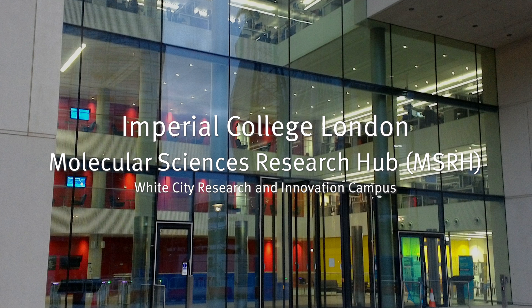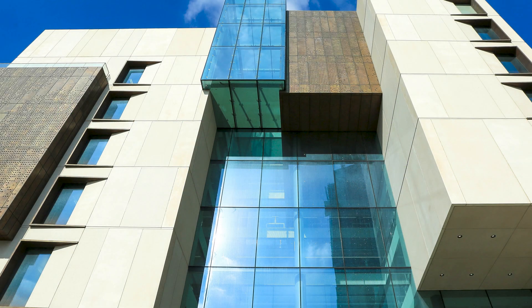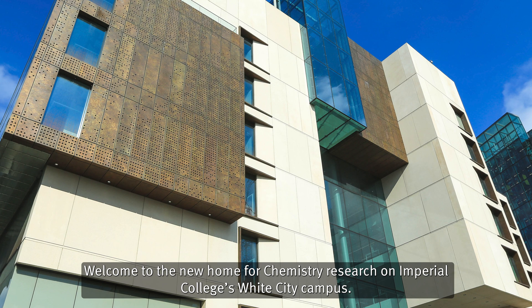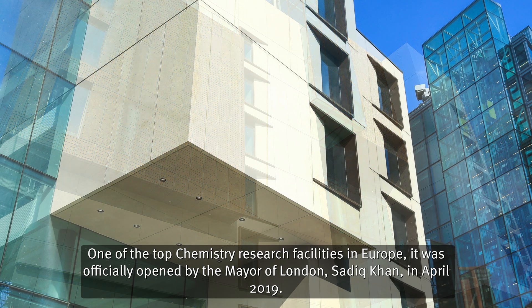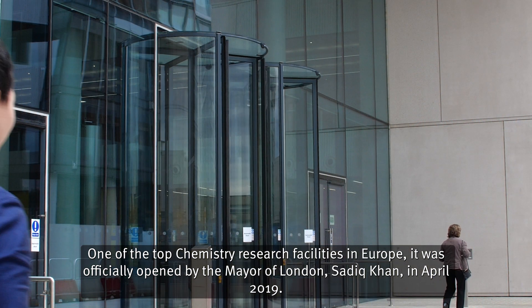Imperial College London, Molecular Sciences Research Hub (MSRH), White City Research and Innovation Campus. Welcome to the new home for chemistry research on Imperial College's White City Campus. One of the top chemistry research facilities in Europe, it was officially opened by the Mayor of London, Sadiq Khan, in April 2019.